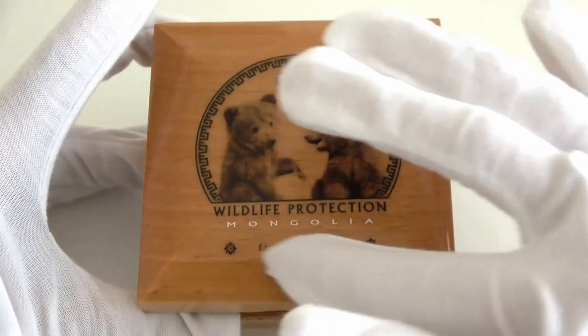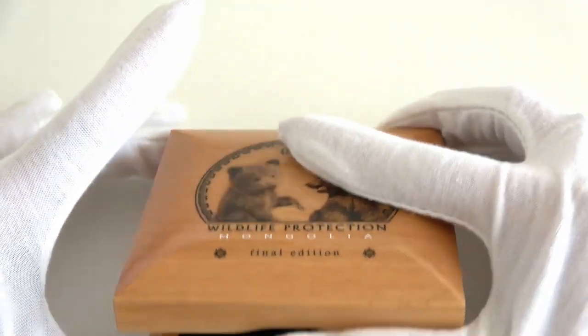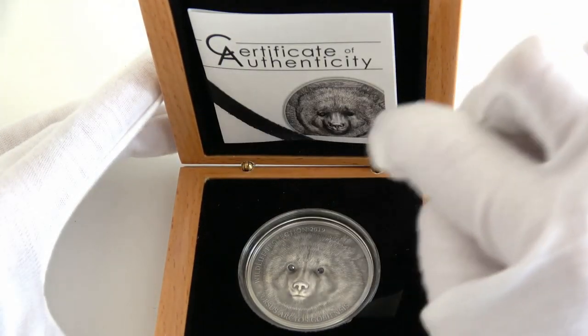As with the previous issues, the case of the coin is a wooden case where we find the inscription 'Wildlife Protection,' the name of the series. When we open it, we find the coin in this part and the certificate of authenticity in this part.